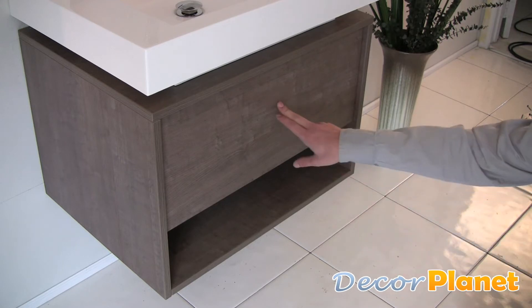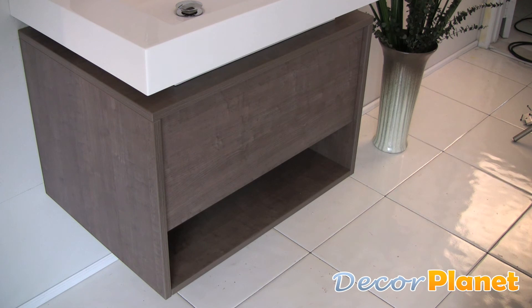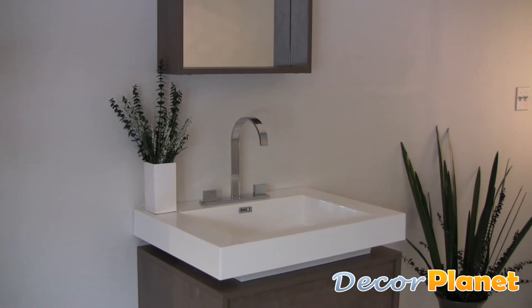Its bottom drawer literally pops open, revealing plenty of storage. The Potenza will surely bring your bathroom to new levels of class and sophistication.